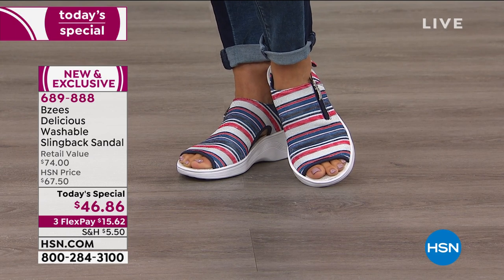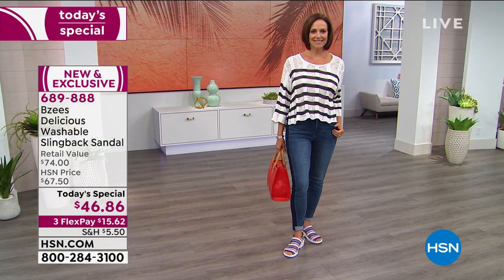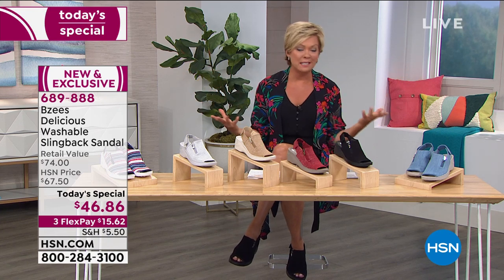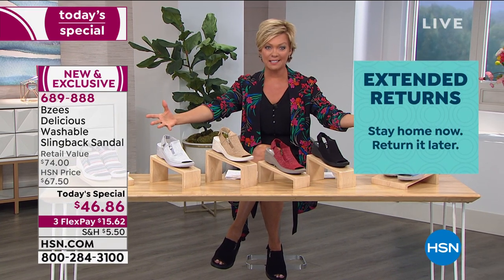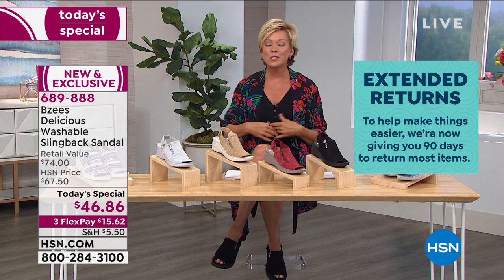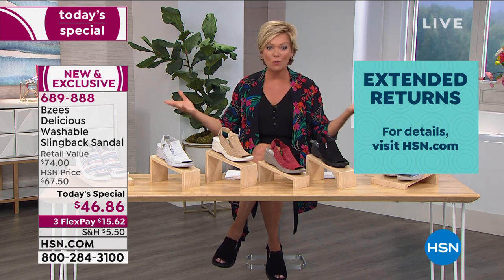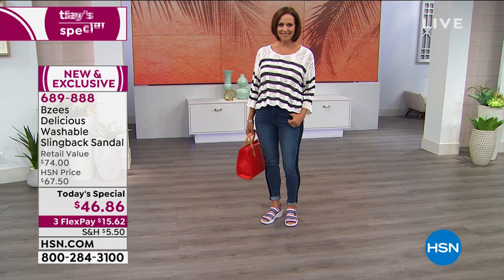Even today, the price is about twenty dollars less than our normal HSN price. You've got 90 days for returns — normally it's 30 days, but we've added extra latitude because of everything everyone is dealing with. As ladies, we need not only cute sandals for summer but comfortable ones that are so practical you can literally throw them in the washing machine and air dry them. Every BZees style is machine washable — from tennis shoes to sandals to slides to loafers.